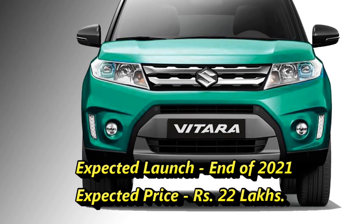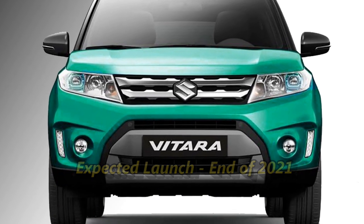According to Suzuki, the SUV will come to the market at the end of 2021 at an expected price.